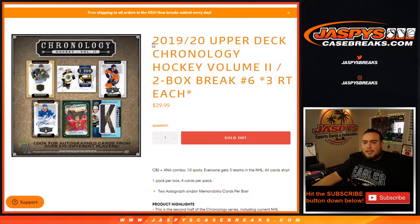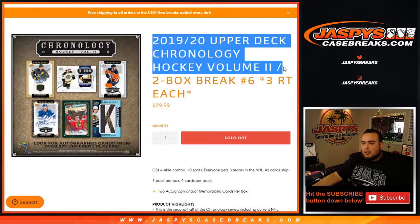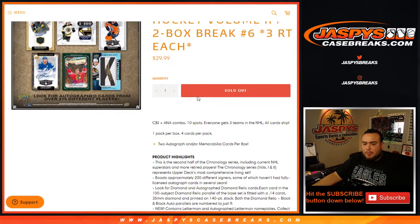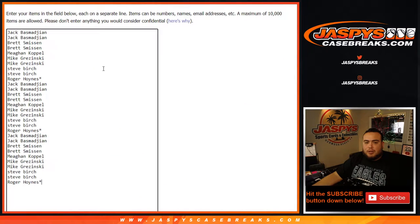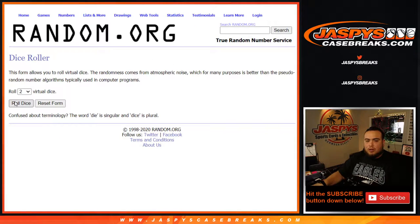What's up everybody, Jay's here for JazBeesCaseBreaks.com. This is 2019-20 Upper Deck Chronology Hockey Volume 2, a 2-box break through random teams. We're comboing up the Columbus Blue Jackets and the Anaheim Ducks — three teams in NHL per spot, you get all cards. Here are the customer names and teams. Let's roll it.